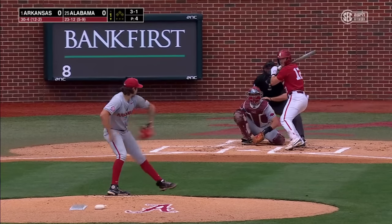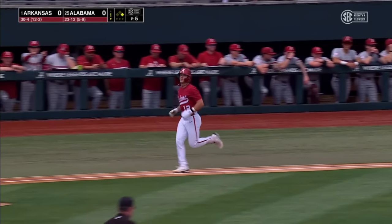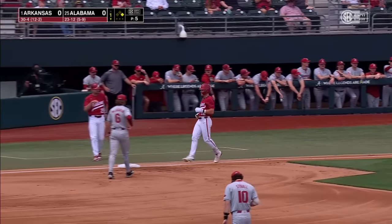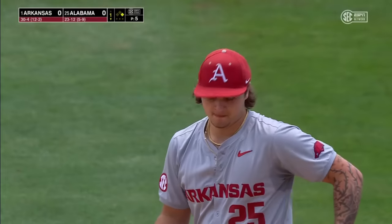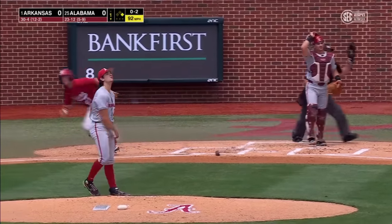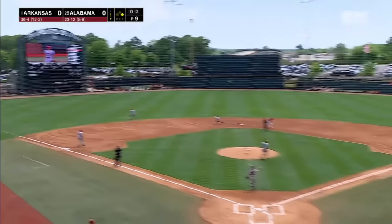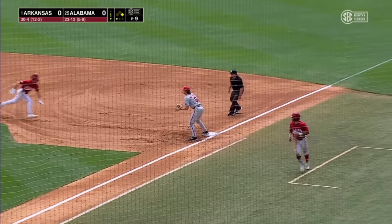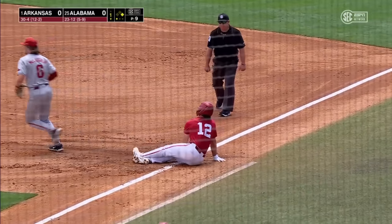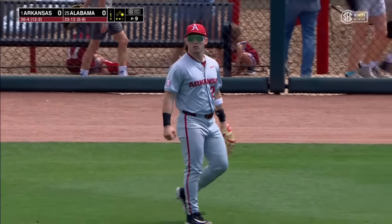First pitch for a ball. Gage Miller works the leadoff walk and continues his streak of getting on base in all 35 games he has played this season for the Crimson Tide. The 0-2 is reached and sent high in the air to left field. Peyton Holden moving back all the way to the track, reaches up and makes the catch. Hustling back to first base, Gage Miller — the throw there — Miller's out. A double play turned by Arkansas, two gone.